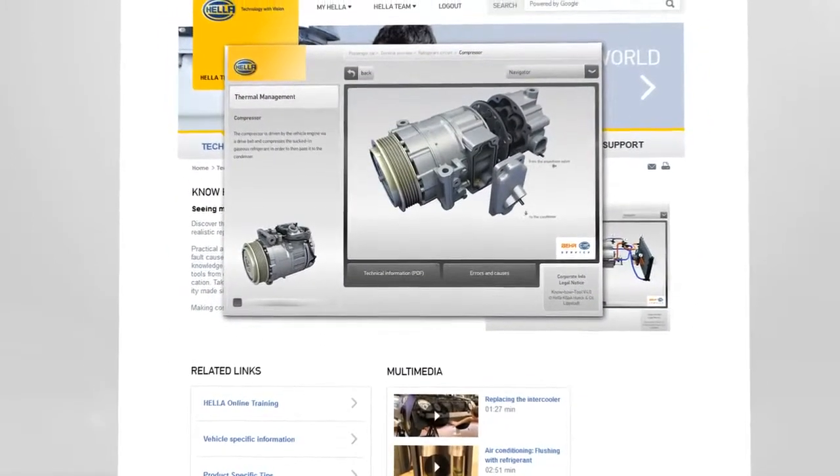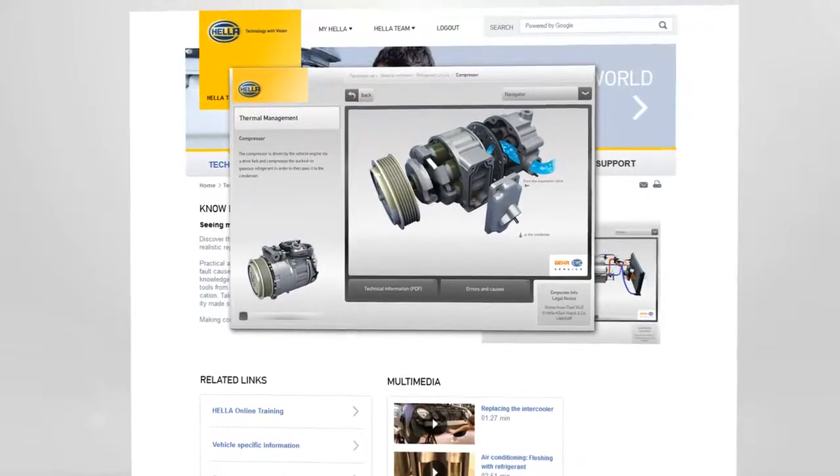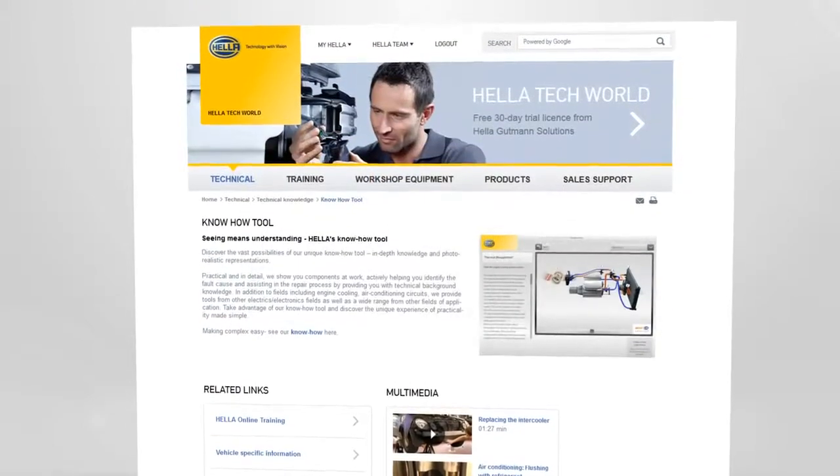The unique know-how tool comes with an enormous number of images and technical videos, which can also be accessed here.